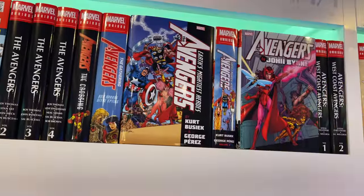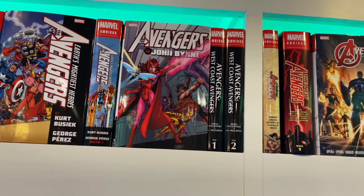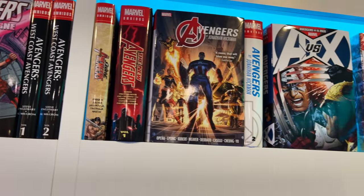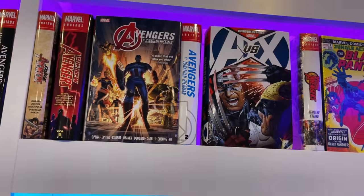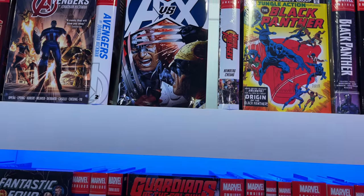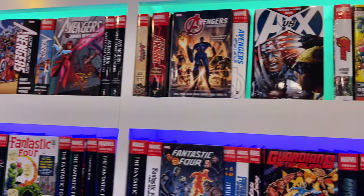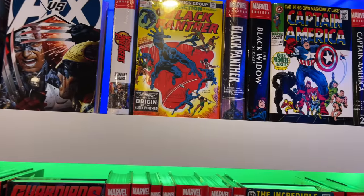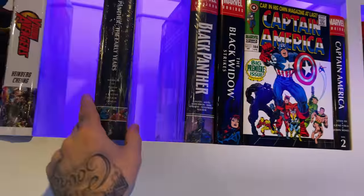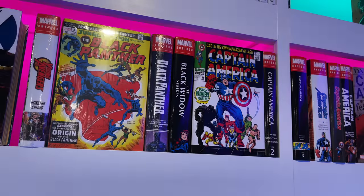We've got Avengers: The Crossing, Avengers: The Gathering, Avengers by Kurt Busiek and George Pérez, Avengers by John Byrne, West Coast Avengers volumes one and two, Savage Avengers, New Avengers, Avengers by Jonathan Hickman volumes one and two — there's another volume two in the giveaway section — then Avengers: First, X-Men, and Young Avengers. Moving into the B's we've got Black Panther: The Early Years still sealed, and Black Panther by Ta-Nehisi Coates.